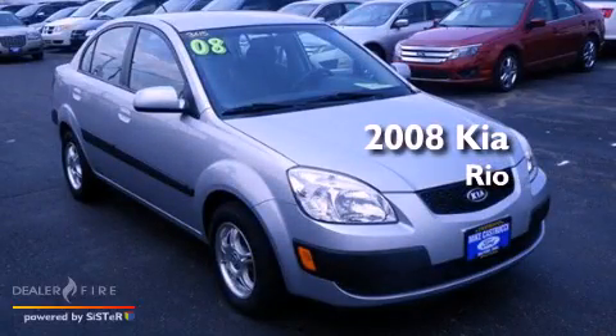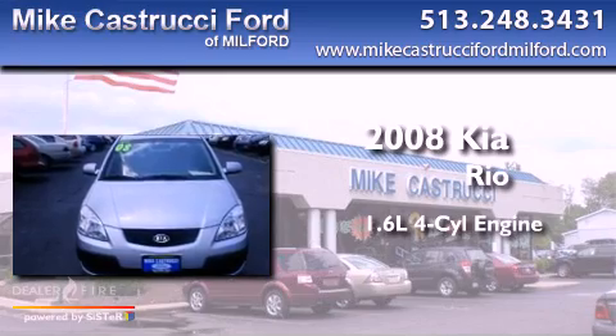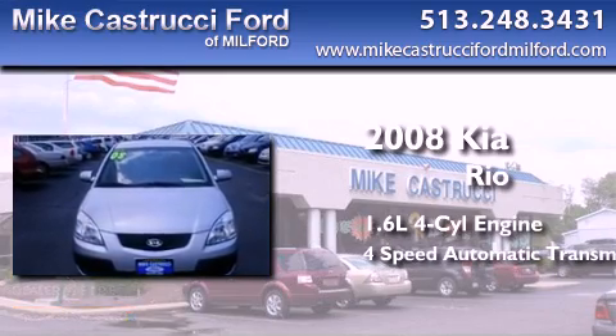This is a 2008 Kia Rio. It has a 1.6-liter four-cylinder engine and a four-speed automatic transmission.